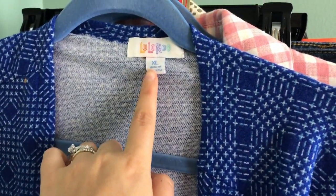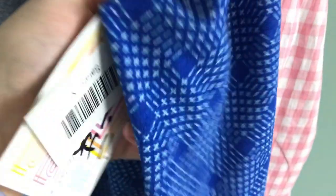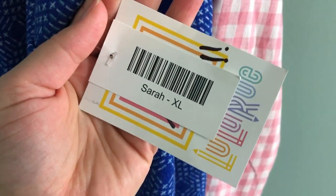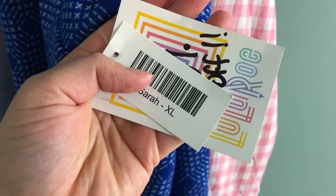This next piece is a LuLaRoe Sarah cardigan and it's actually new with tags. There's the LuLaRoe label, and the tag shows size extra large, which is a great size for LuLaRoe. You can see it says 'Sarah cardigan' — that's a really nice thing about LuLaRoe NWT pieces, because you can tell exactly what style the item is.